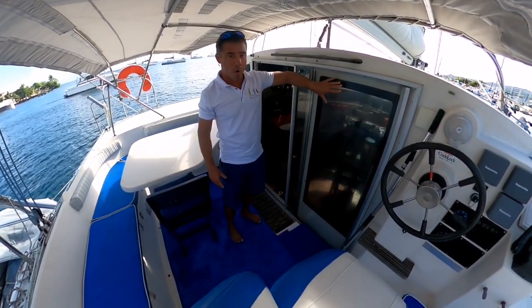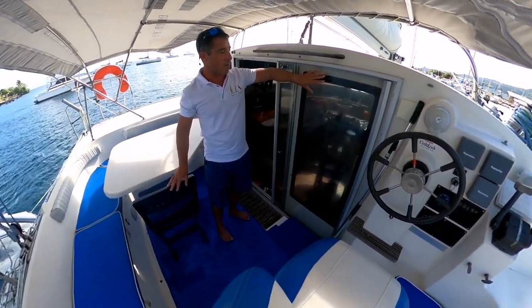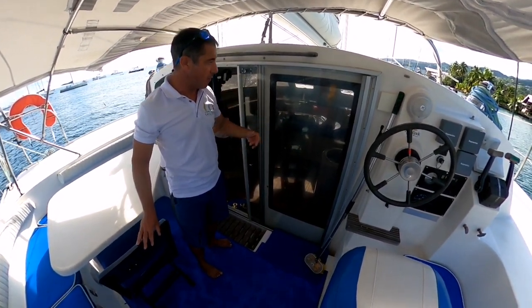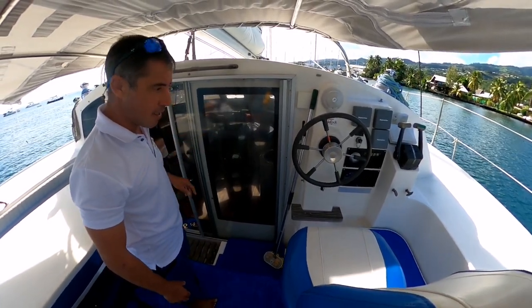He's made this opening here, which was designed on the latest Tobago 35 models but not on the first models. That gives a lot of light and enables you, when you're at the helm, to see what's happening with your family inside.